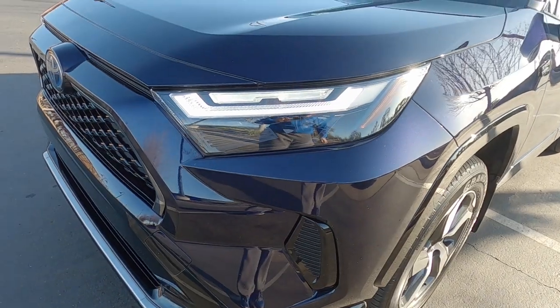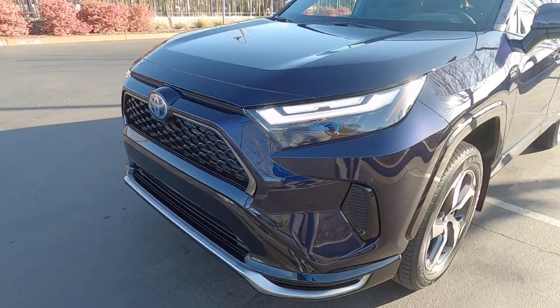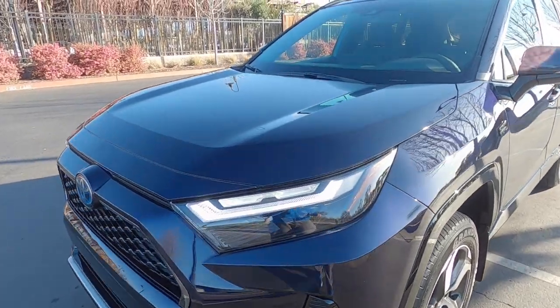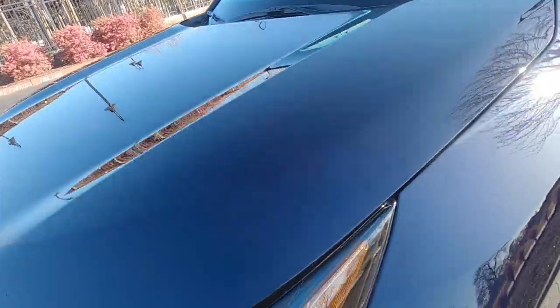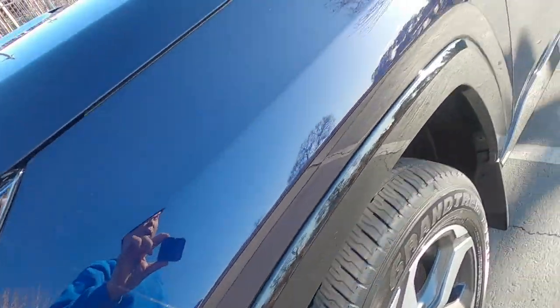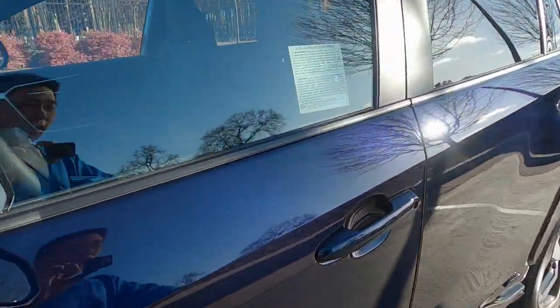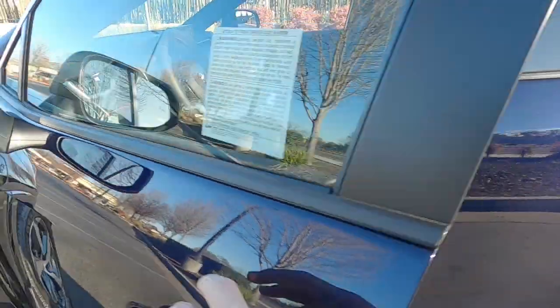This whole package cost me $900, which included the headlights, the entire front bumper, about a third of the hood, and some of the fender and fender flare.